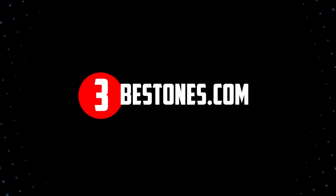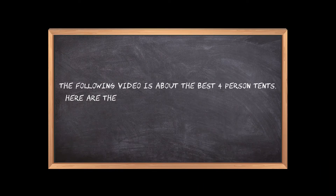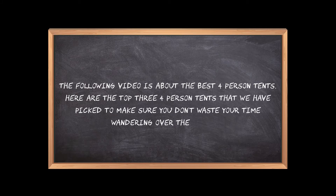Welcome to the3bestones.com. The following video is about the best 4-person tents. Here are the top 3 4-person tents that we have picked to make sure you don't waste your time wandering over the internet.